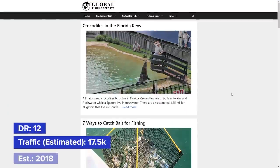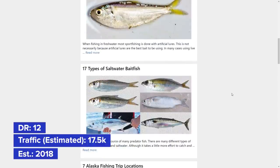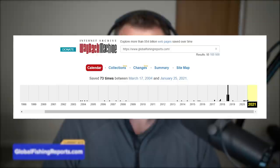The first website is globalfishingreports.com. They are a DR12 website started in 2018, and Ahrefs reports around 17.5K visits per month — though they were at about 25K in December before getting hit by the December update. Looking at archive.org, the domain was active from about 2004 to 2008, so it looks like a dropped domain, possibly a fishing news website that was discontinued and someone picked up to use as an affiliate site.